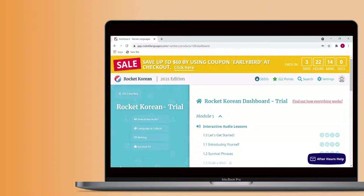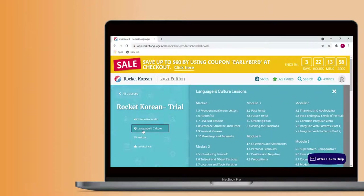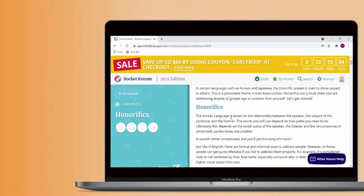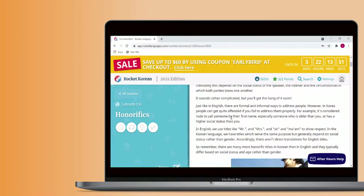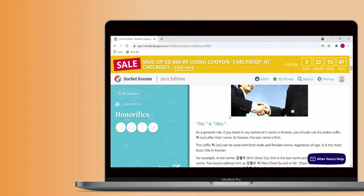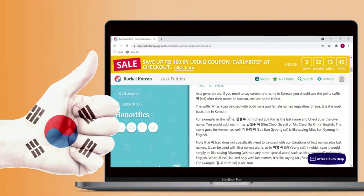The cultural aspects of these lessons are also quite useful. They usually relate to the material you're learning and provide some extra value. This snippet from a Korean culture lesson gives some background information on the importance of the use of honorifics in Korea.